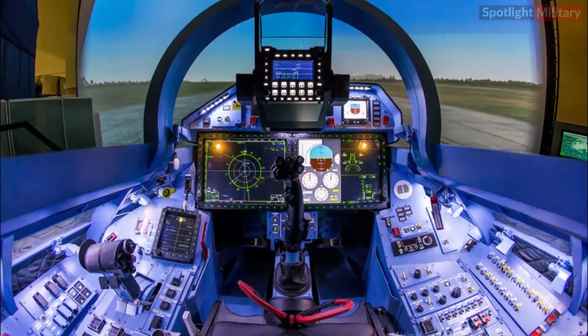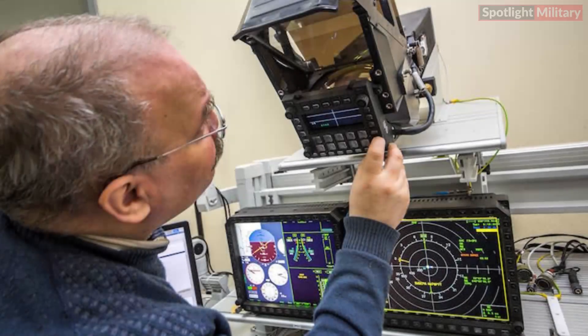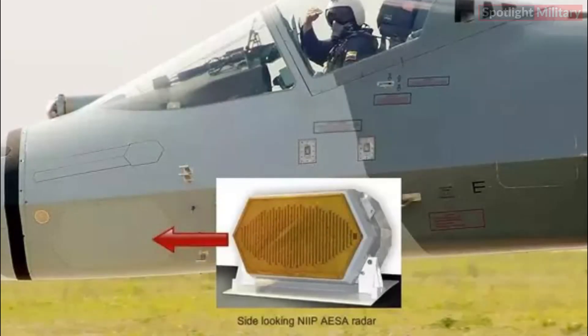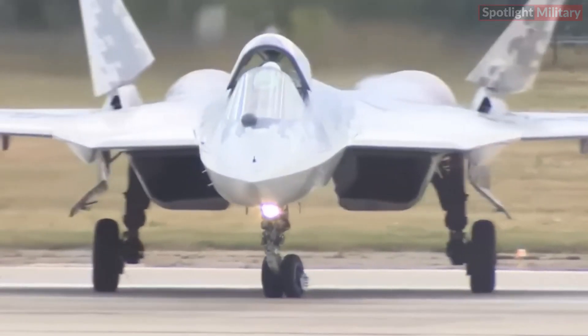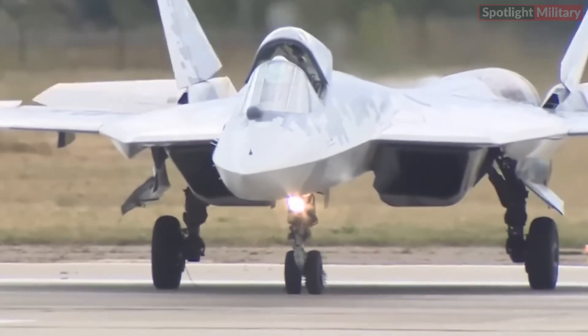The Felon's avionics are also a step up from other fighters in Russian service, with an advanced on-board computer. The avionics package includes active electronically scanned array (AESA) radar and ELINT systems. The aircraft is armed with air-to-surface missiles, air-to-air missiles, and 30mm guns for close combat.